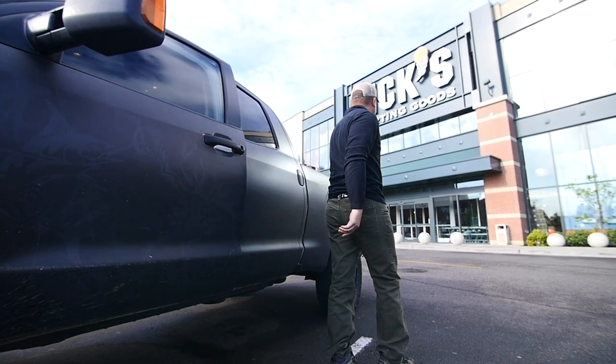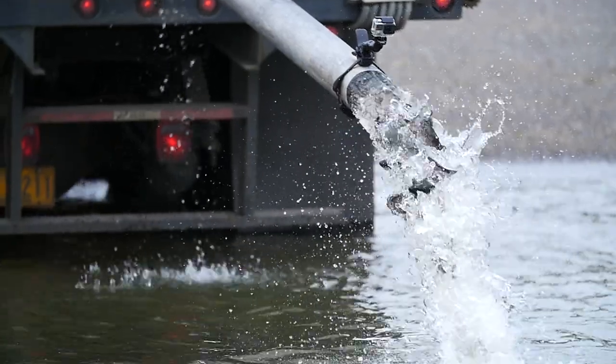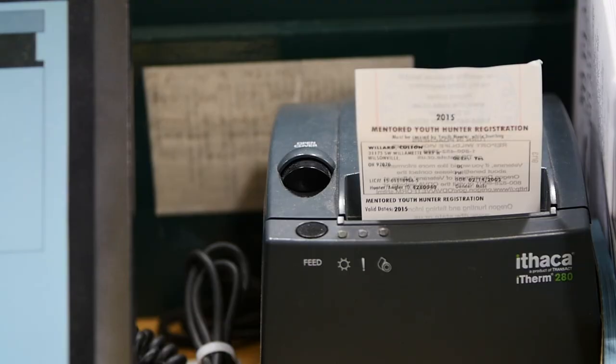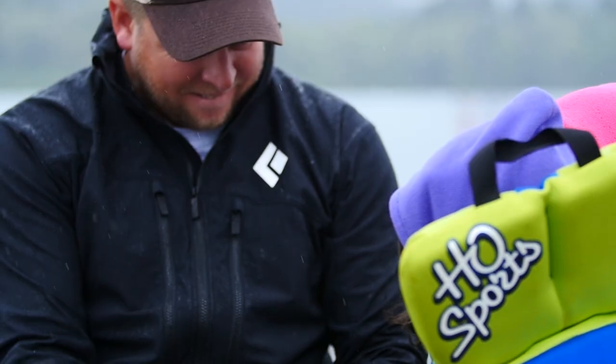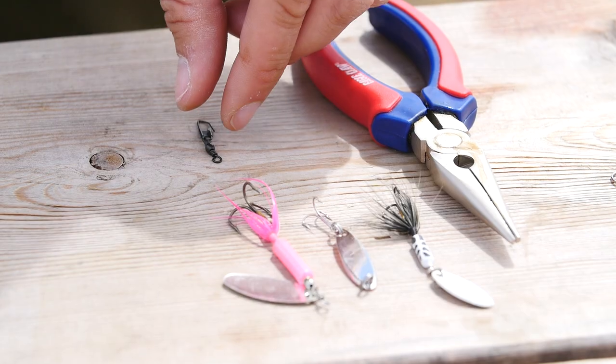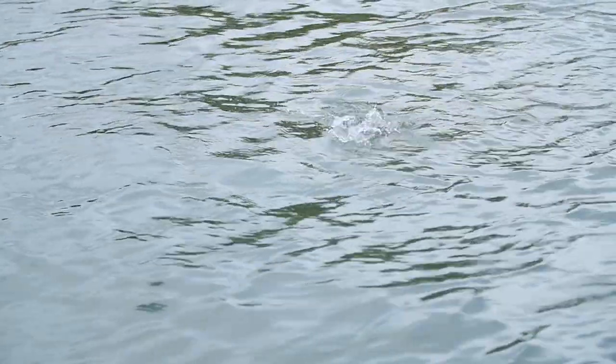On today's episode, we go back to basics and discuss how to target trout in our locally stocked lakes and streams. New anglers are key to the survival of the sport we all love. Watch as we break down the basics of gear, behavior, and techniques for trout. Right now, on Day One Outdoors.